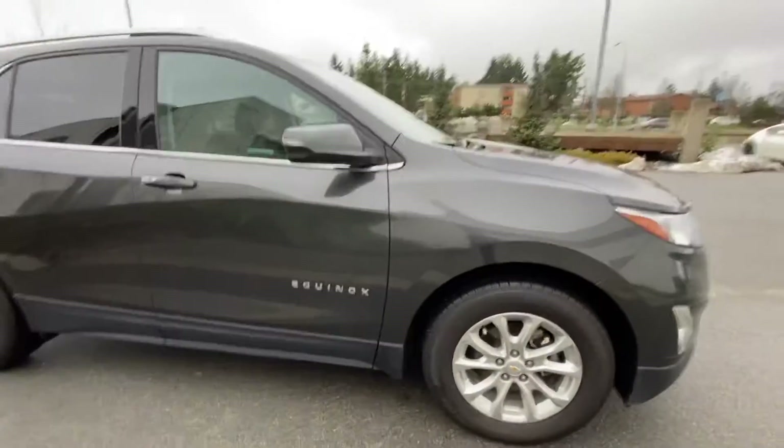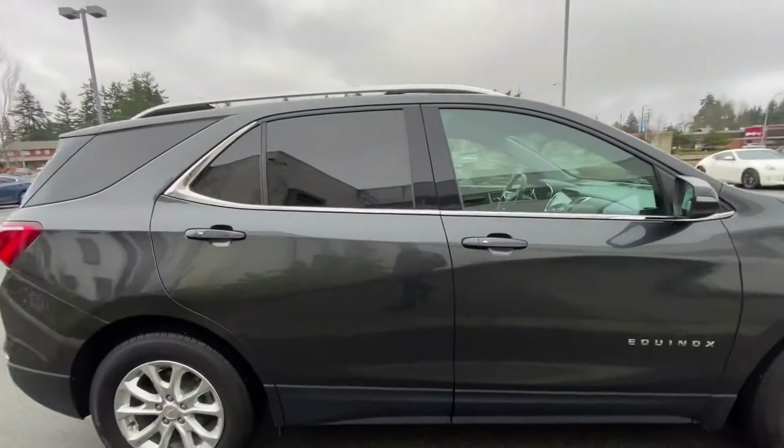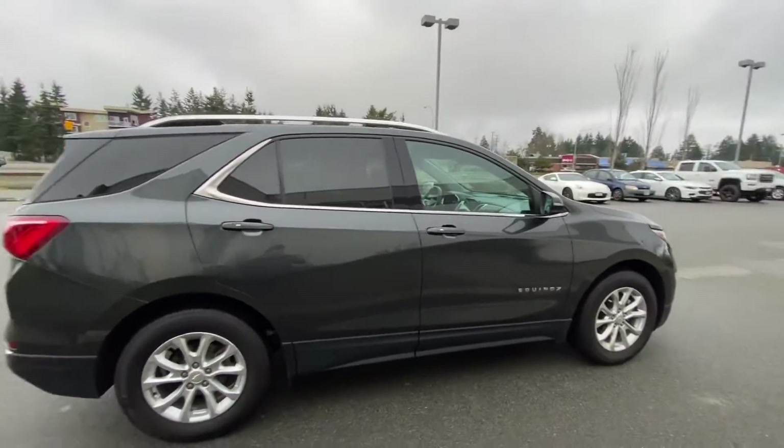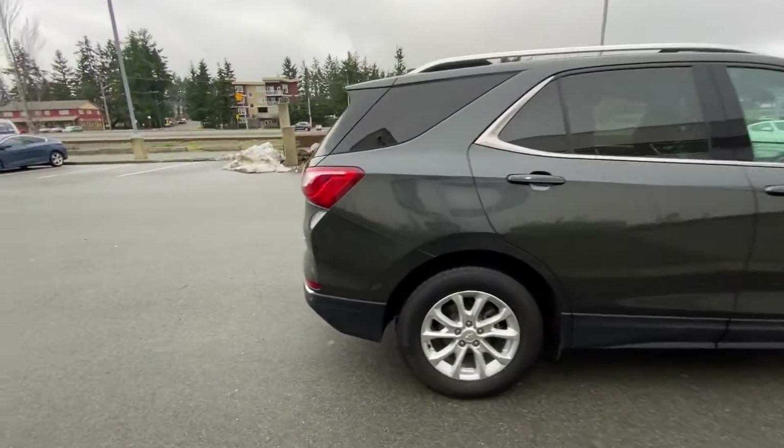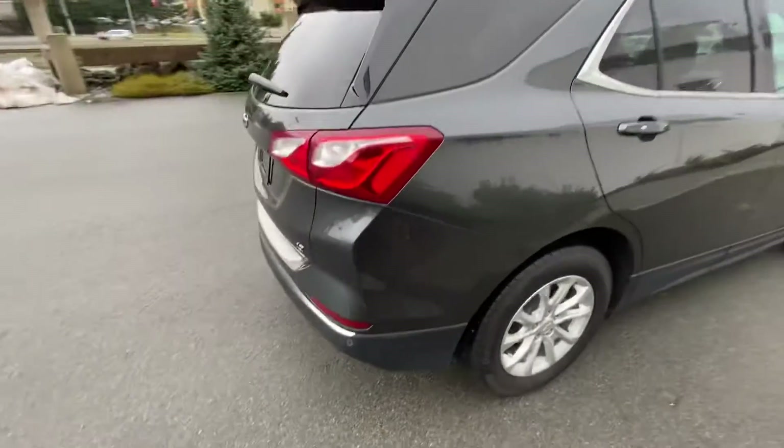All of our used vehicles come with a full 180-point inspection done by certified GM technicians, to ensure that you're going to have no upcoming repairs needed down the road and that the vehicle is safe to drive.